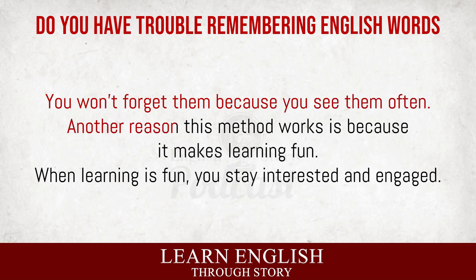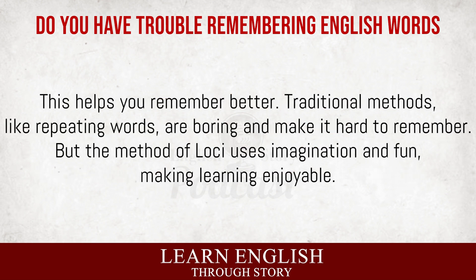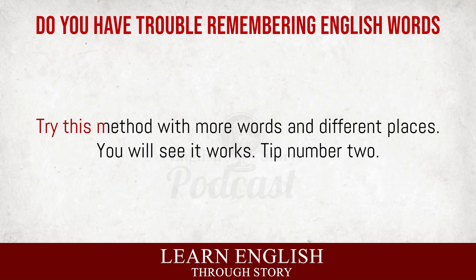Another reason this method works is because it makes learning fun. When learning is fun, you stay interested and engaged. This helps you remember better. Traditional methods, like repeating words, are boring and make it hard to remember. But the method of loci uses imagination and fun, making learning enjoyable. Try this method with more words in different places. You will see it works.